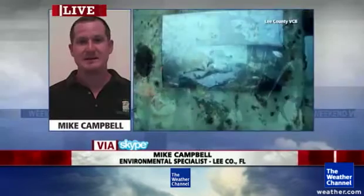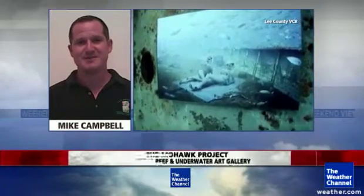Is there any concern about how the art itself will affect the marine environment? No, everything has neutral components to it, which means that it's not going to have any adverse effects on the marine environment.